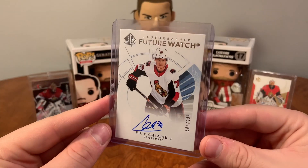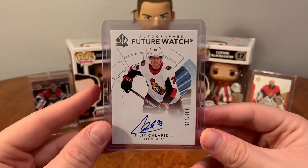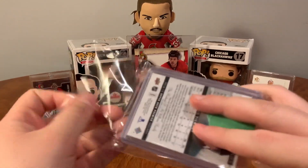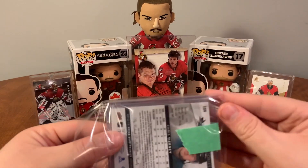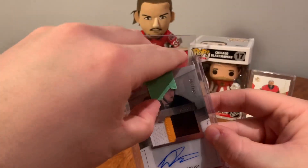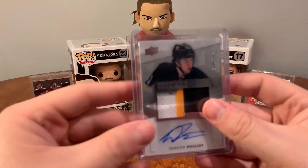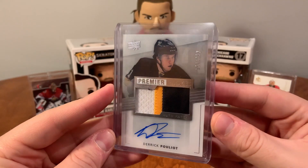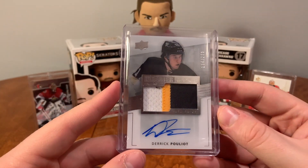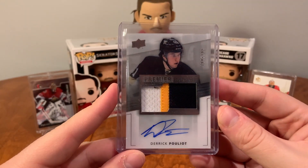So here we have a Philip Schloppik Future Watch Auto. Definitely going to put this on my send shelf and hopefully he can be a regular in the lineup. And then a couple more pieces here — I've got the Chris Tierney and another Pouliot. Yeah, so this is definitely going to be the one I keep — another beautiful three-color patch of Derek Pouliot. Absolutely beautiful. That'll be the keeper for Pittsburgh for sure, and we'll probably trade the other one for a different team.